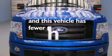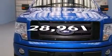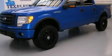This vehicle has fewer than 29,000 miles on the odometer. Contact us today to arrange your test drive.